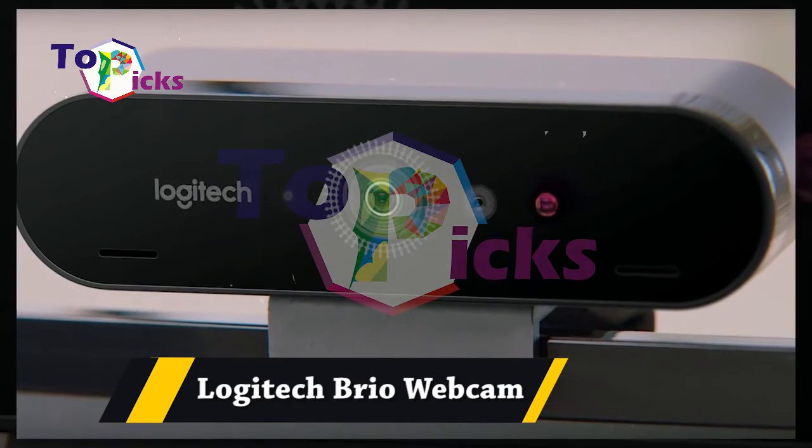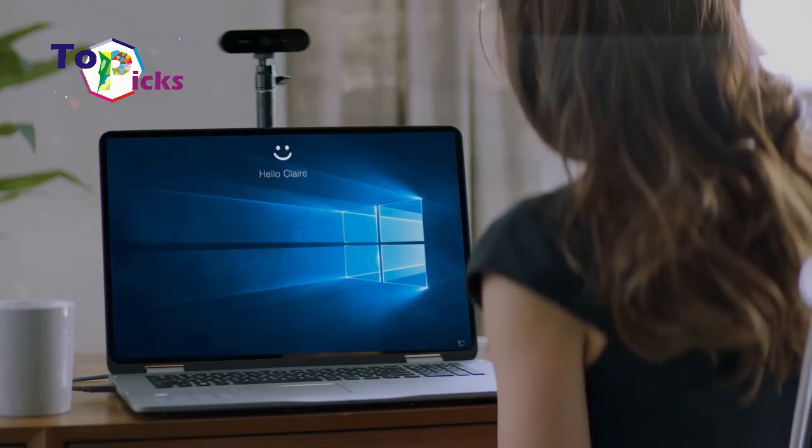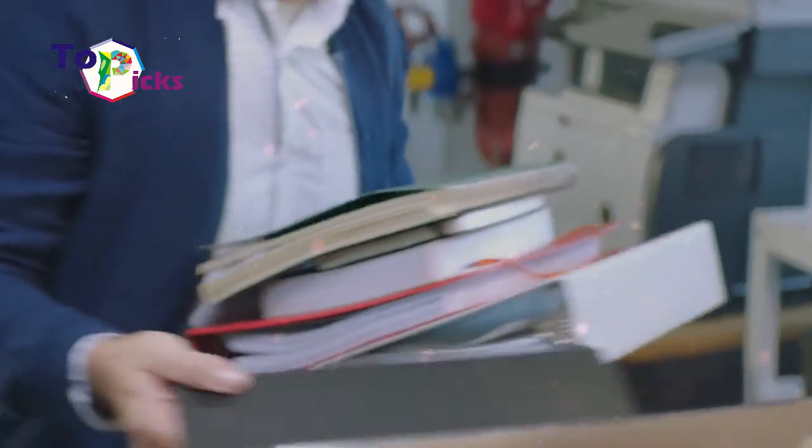Logitech Brio Webcam. This Logitech Brio is packed with 4K UHD resolution in HDR.